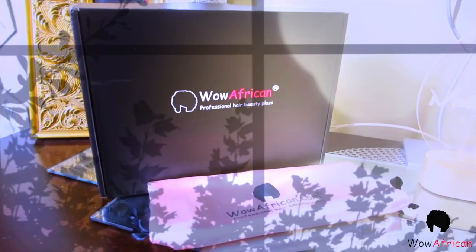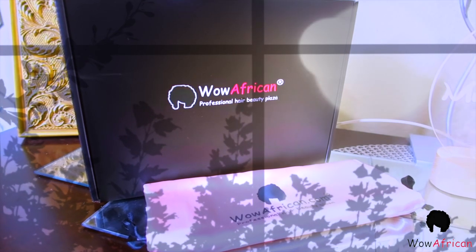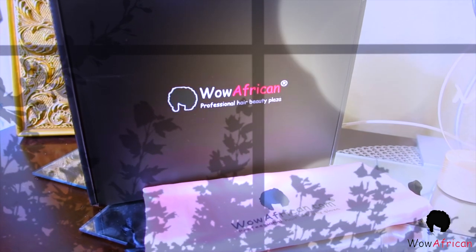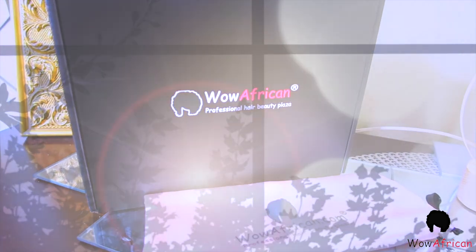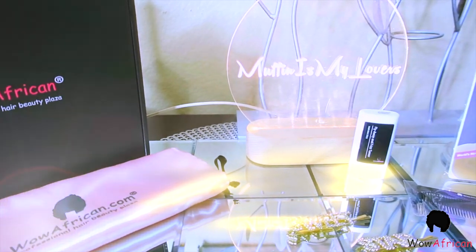When you receive your package from Wild African, it'll come in a standard black box which says 'Professional Hair Beauty Plaza.' You'll also receive a pink satin satchel which you can store your unit in.